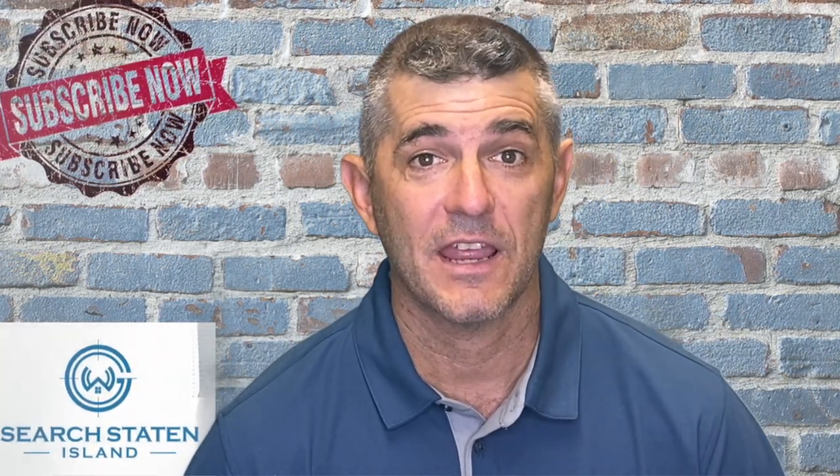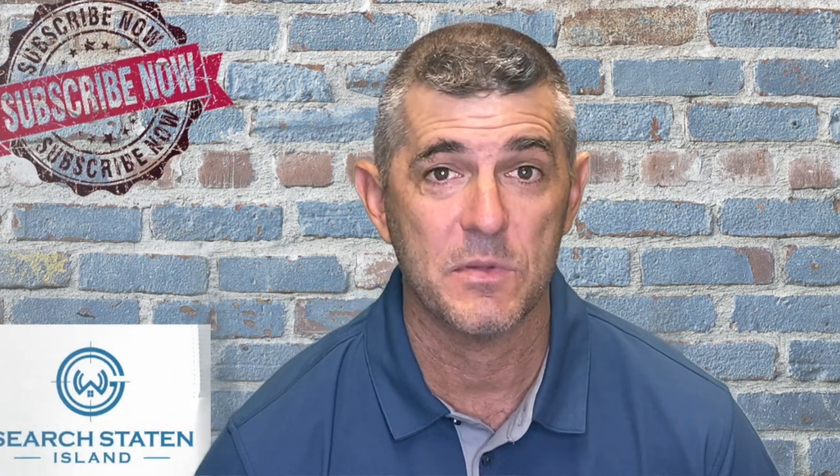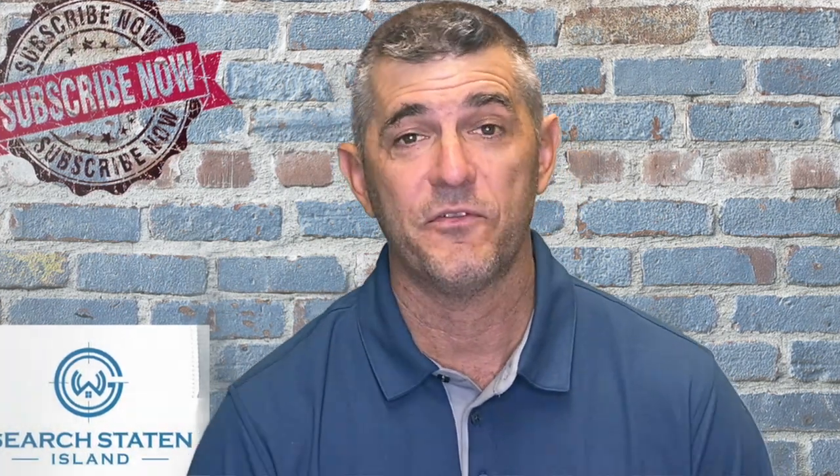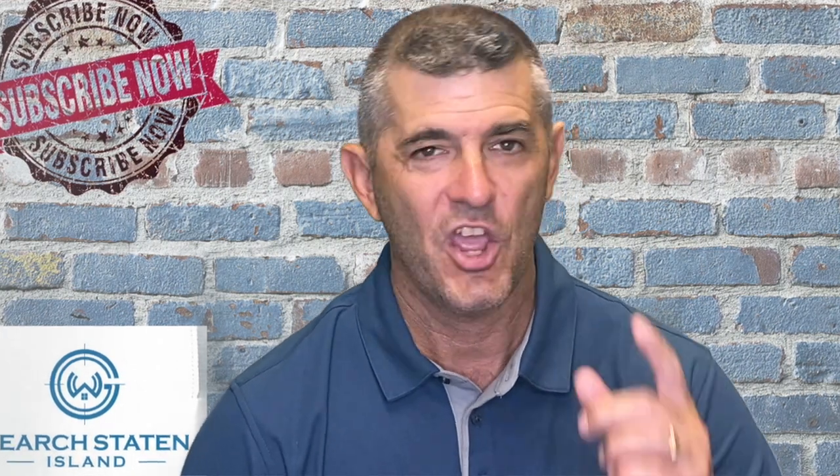I wanted to thank you for checking out this quick video on St. George today. Let me know what you think in the comment section down below, and don't forget to hit that subscribe button so anytime we do a new video, you're going to get notified right away.